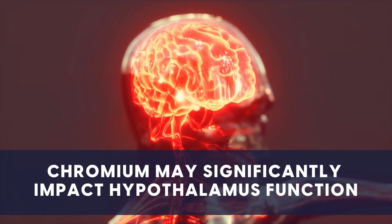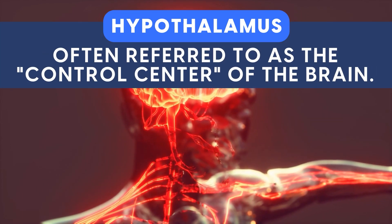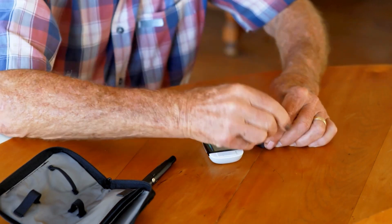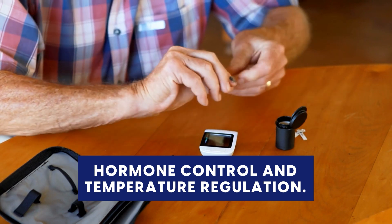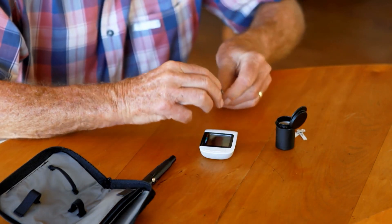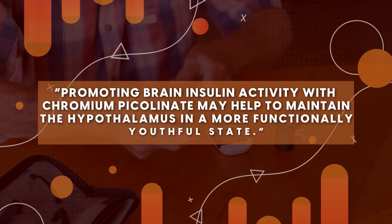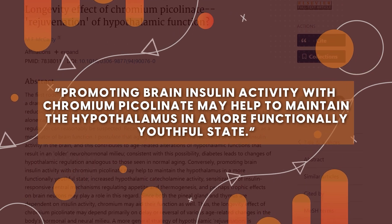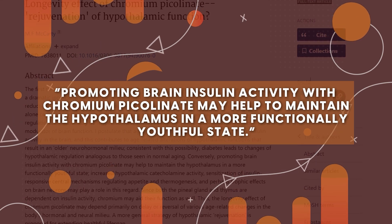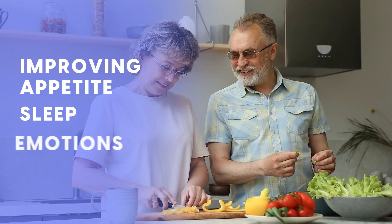Furthermore, researchers believe that chromium may significantly impact hypothalamus function. The hypothalamus, often referred to as the control center of the brain, plays a vital role in various physiological processes, including hormone control and temperature regulation. According to Dr. Mark McCarty from the U.S. San Diego School of Medicine, promoting brain insulin activity with chromium picolinate may help to maintain the hypothalamus in a more functionally youthful state, ultimately improving appetite, sleep, and emotions.